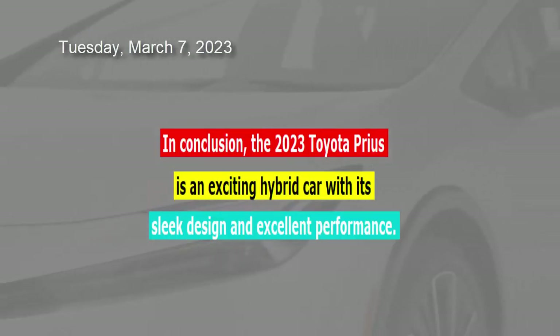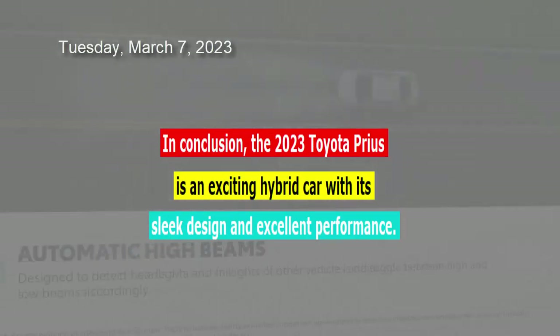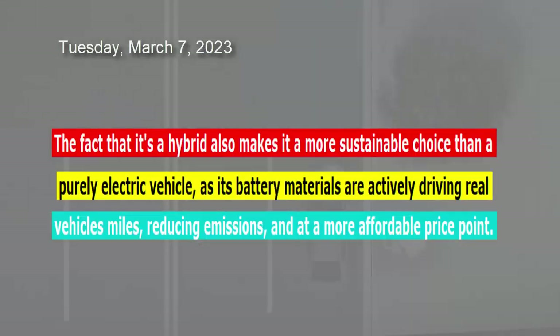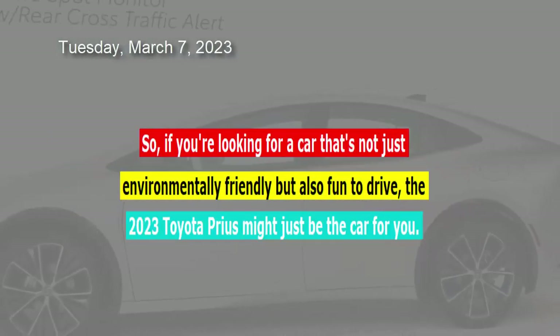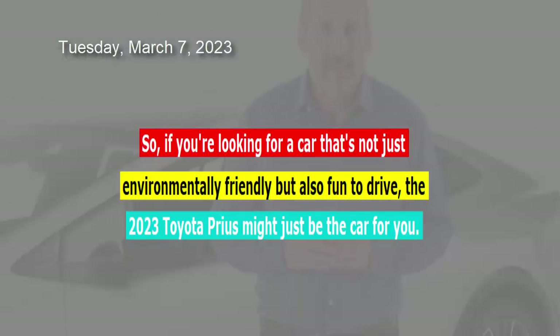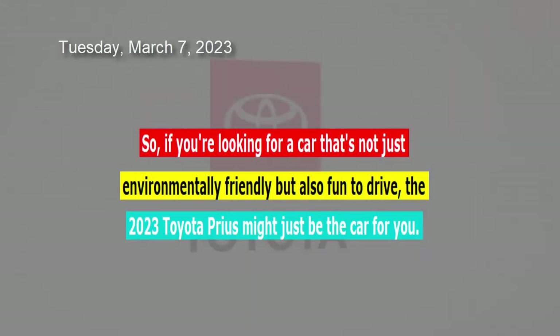In conclusion, the 2023 Toyota Prius is an exciting hybrid car with its sleek design and excellent performance. The fact that it's a hybrid also makes it a more sustainable choice than a purely electric vehicle, as its battery materials are actively driving real vehicle miles, reducing emissions, and at a more affordable price point. So, if you're looking for a car that's not just environmentally friendly but also fun to drive, the 2023 Toyota Prius might just be the car for you.